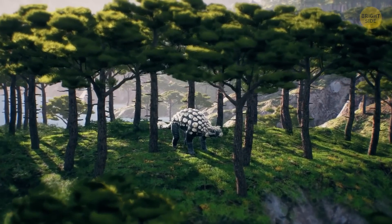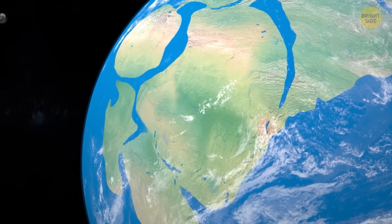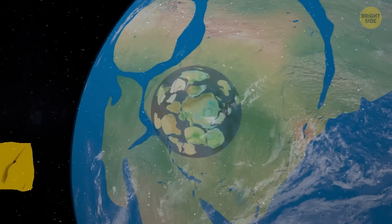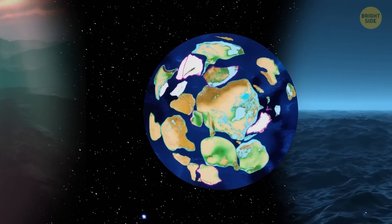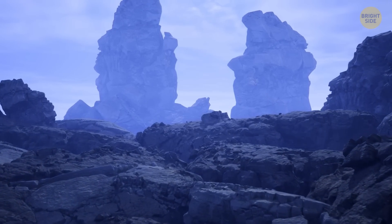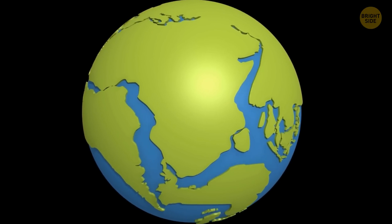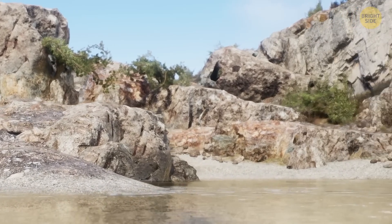Soon enough, the earliest animals would rule the world — but don't get your hopes up, they weren't fluffy kittens. All the changes on Earth were happening against the background of the supercontinent Rodinia, which formed around 1.2 billion years ago. It pulled together almost all of Earth's land masses into one gigantic piece of land, surrounded by a massive ocean. Unlike the green, lively continents we have now, Rodinia was barren and rocky, with no plants or animals on land. The breakup of Rodinia caused changes in Earth's climate and ocean currents, and new coastlines and environments eventually helped diversify life on Earth.